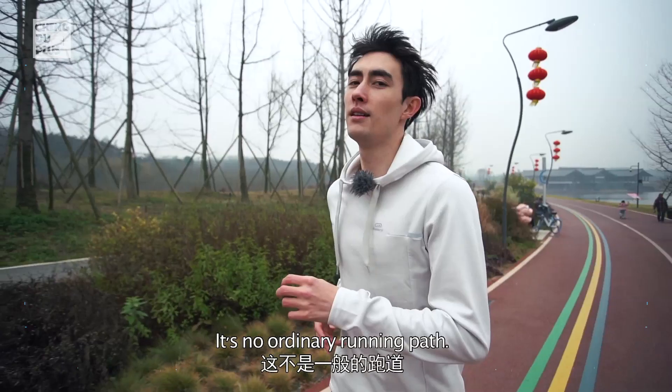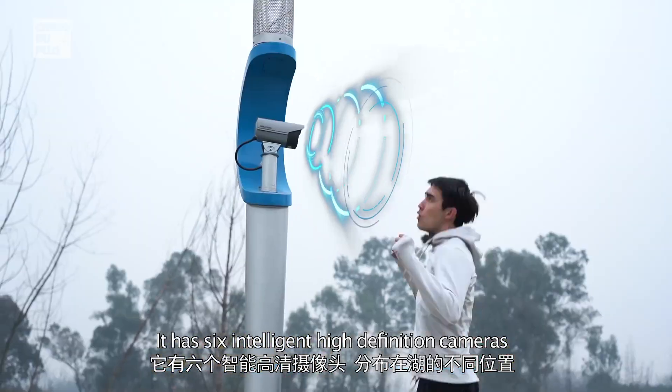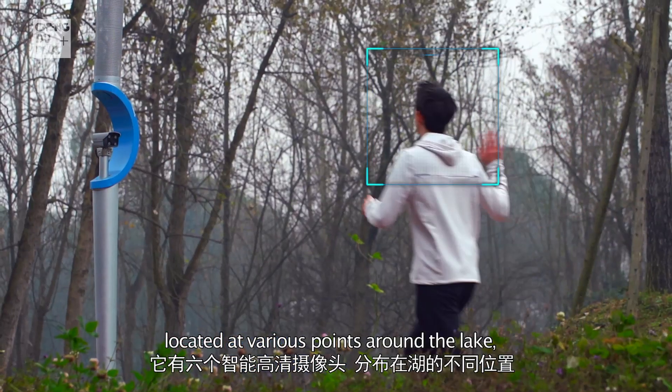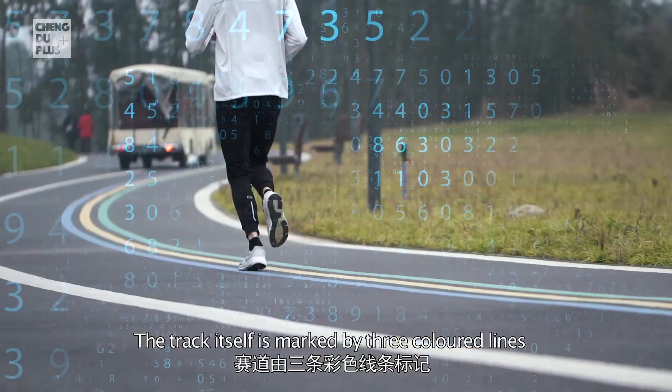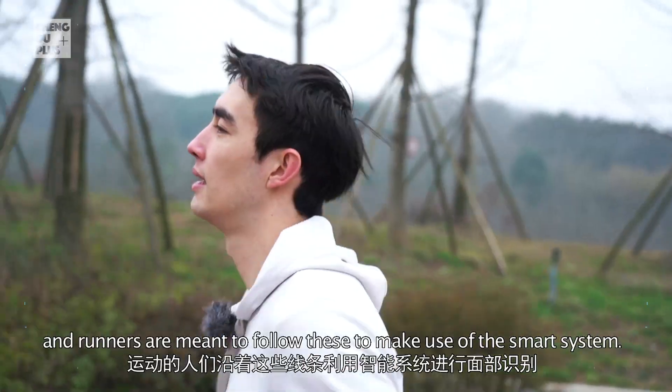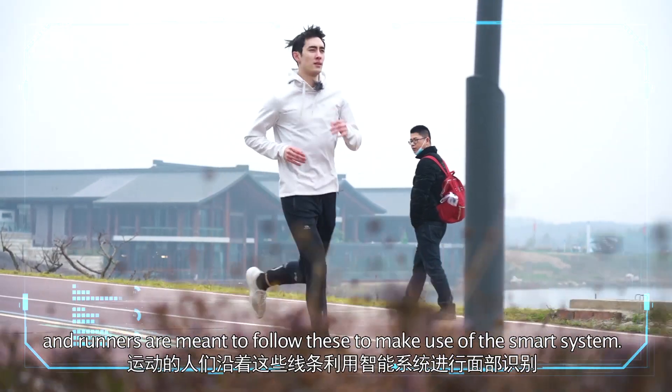It's no ordinary running path. It has six intelligent high-definition cameras located at various points around the lake which are used to track runners through face recognition technology. The track itself is marked by three coloured lines and runners are meant to follow these to make use of the smart system.